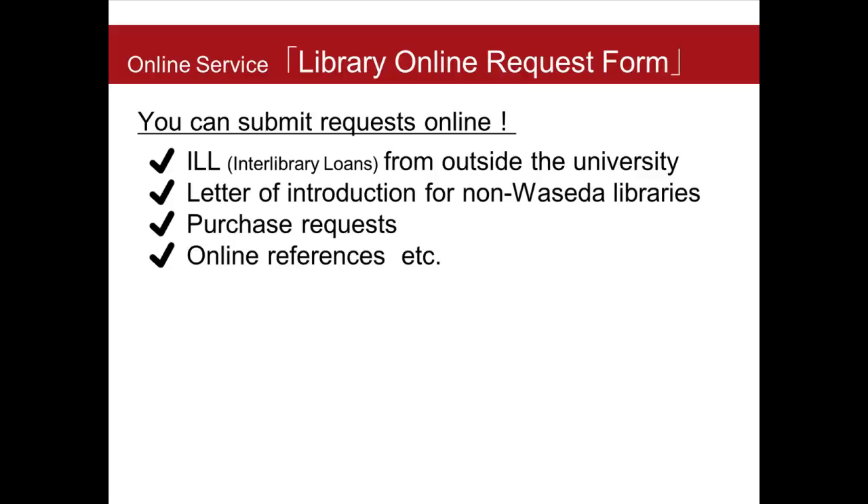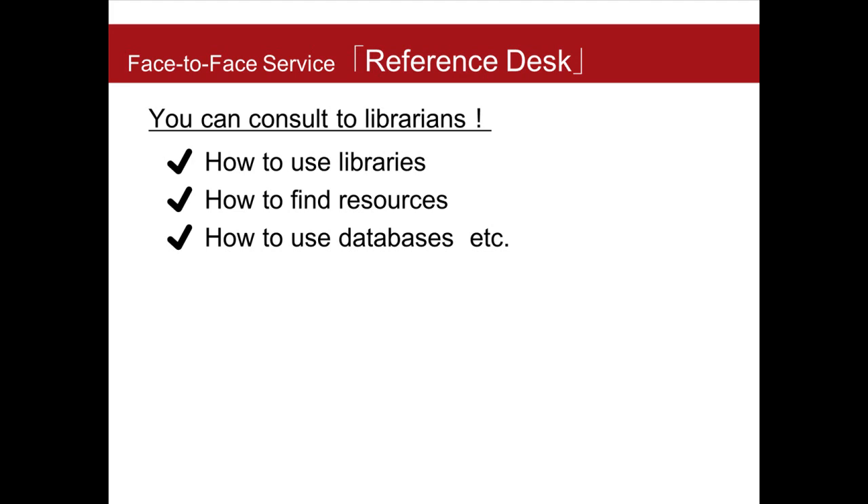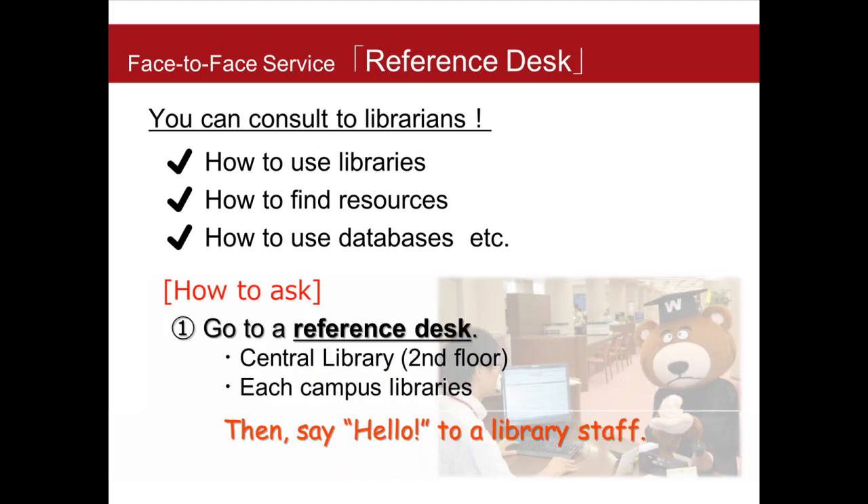Finally, I will show you some useful library services. You can submit requests for various library services from home using the Library Online Request form. This service is available from My Waseda. On the other hand, sometimes it may be much faster to solve a problem when you speak to staff directly. The reference desk is located on the second floor of the Central Library. If you have any questions, please feel free to visit — library staff will support you face-to-face.